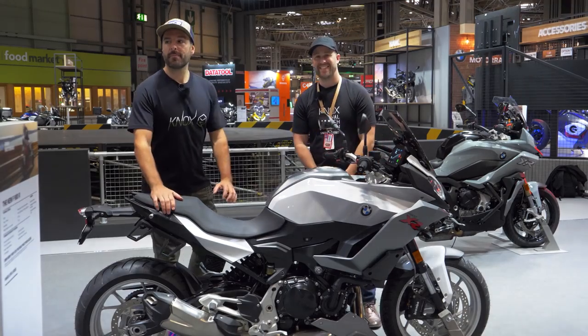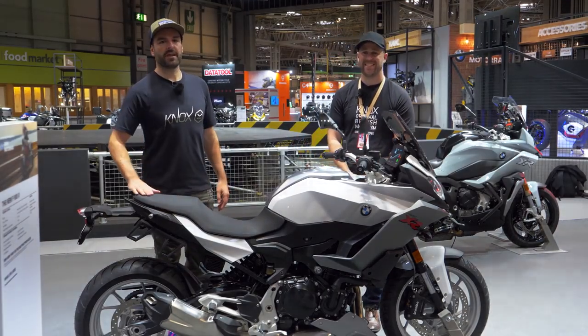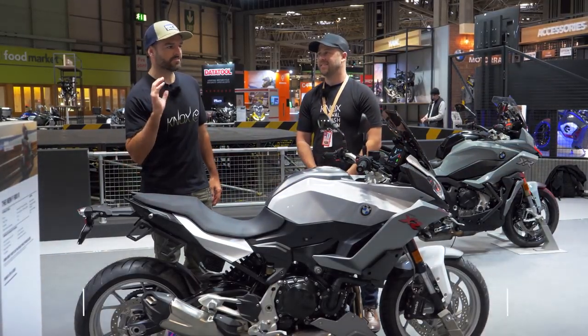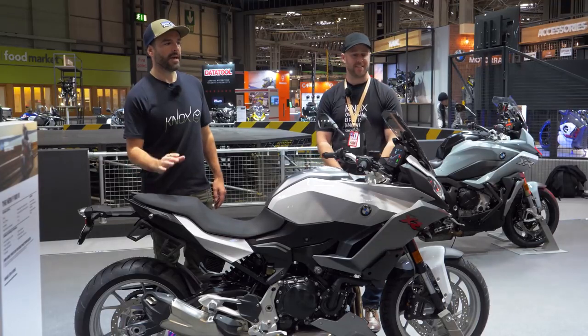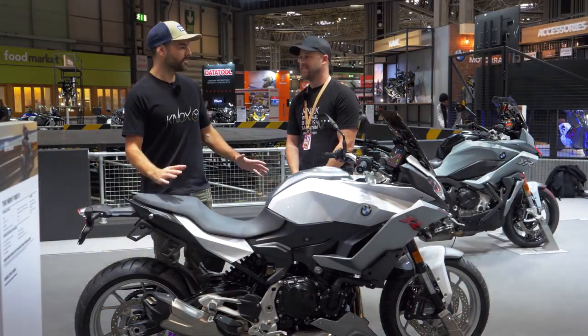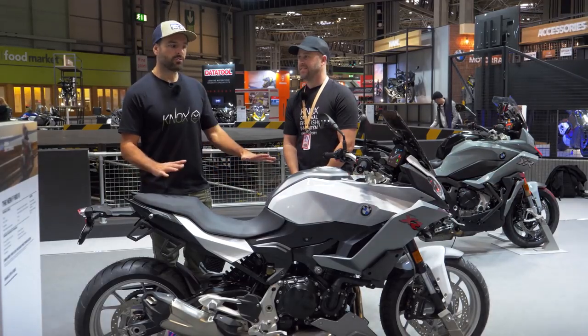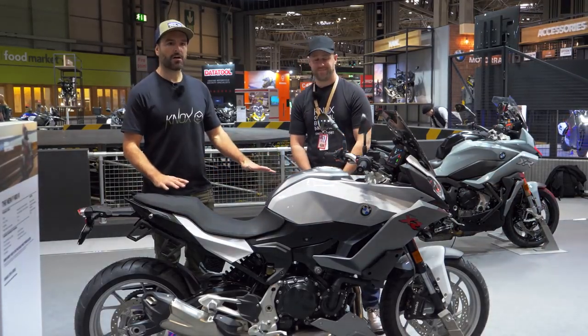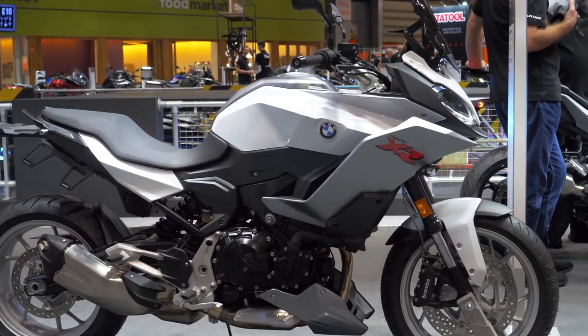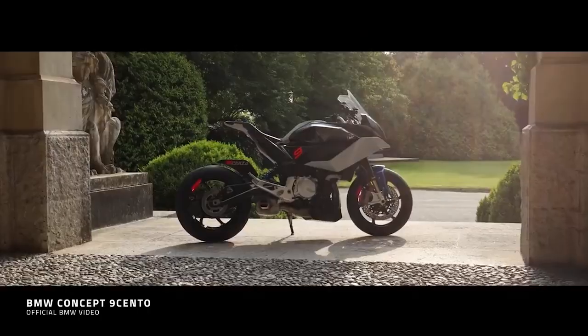Hi folks, welcome back to the BMW stand here at the NEC. We've taken the time to have a look already at BMW's very interesting new F900 Parallel Twin Roadster. In addition to that, their sort of bigger brother is the new F900 XR — their middleweight touring bike. They released a concept variant about 18 months ago called the 9 Cento.